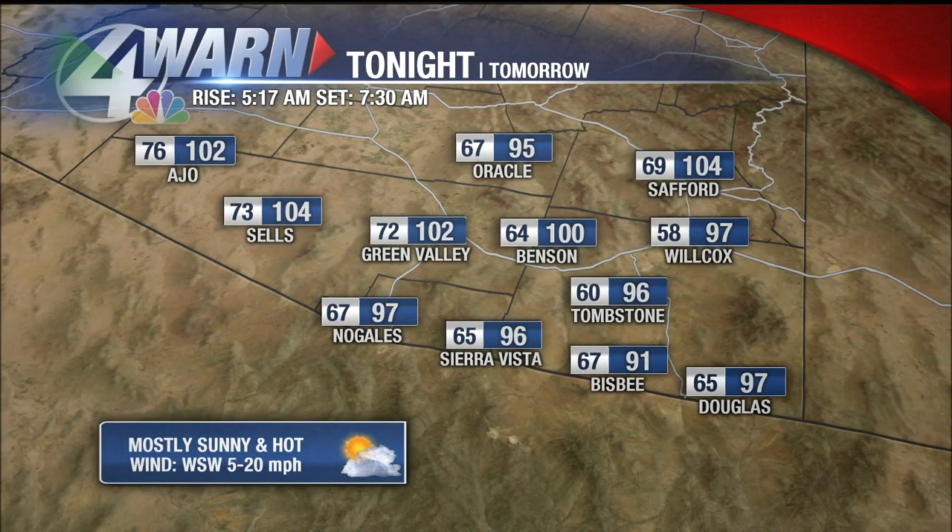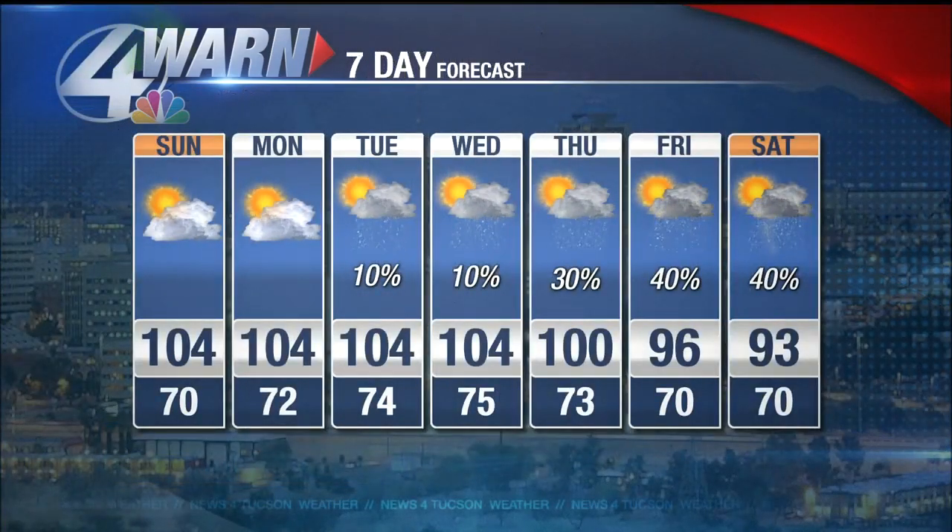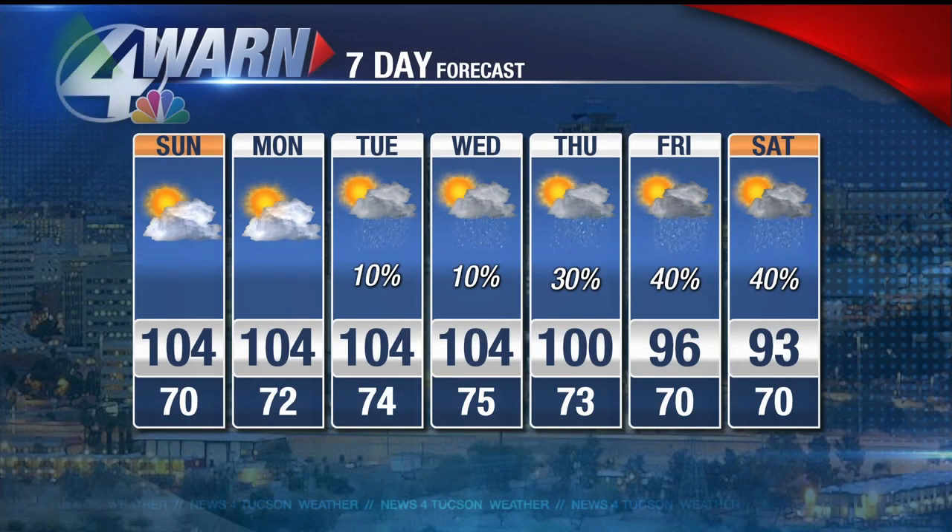Santa Cruz and Cochise counties will see 60s for nighttime lows and upper 90s to hundreds for daytime highs. Here's a look at the seven-day forecast: 104 across the board until Wednesday, but then those chances for rain start picking up — 10% chance Tuesday and Wednesday, 30% chance Thursday and Friday, and Saturday a 40% chance for rain with a dip in temperatures to the 90s.